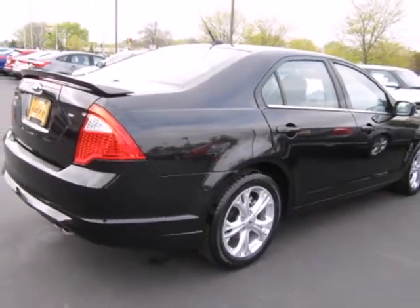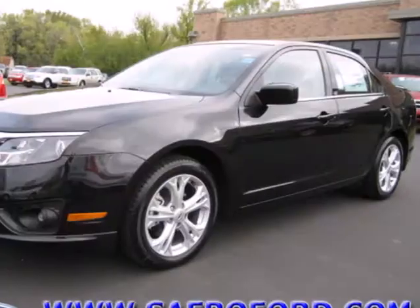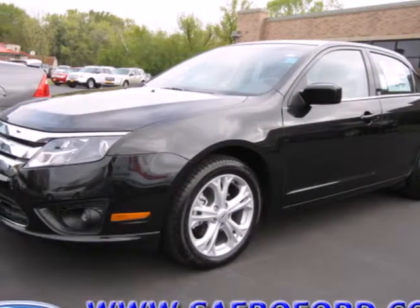Fuel economy, resale value, and stellar performance make this Fusion a no-brainer purchase. Make it yours today.